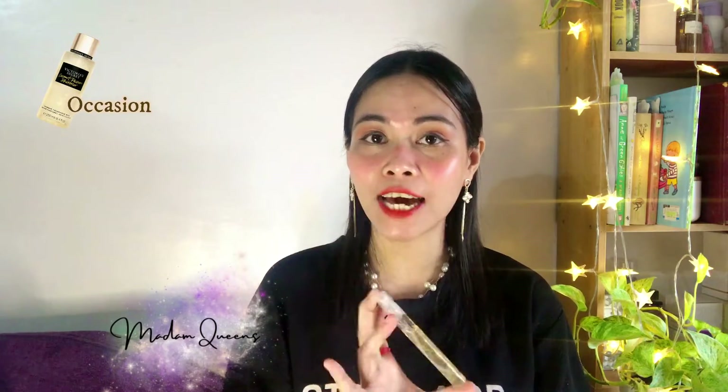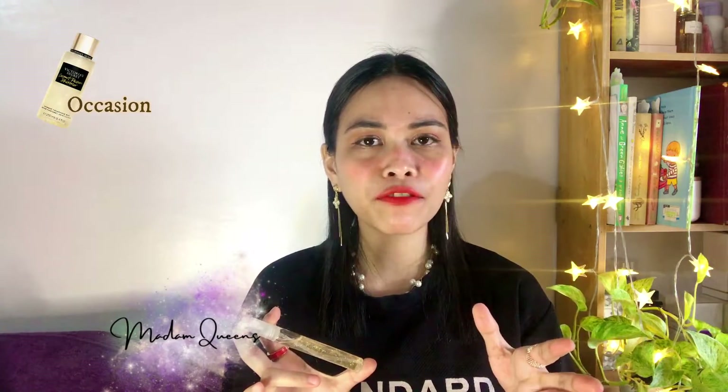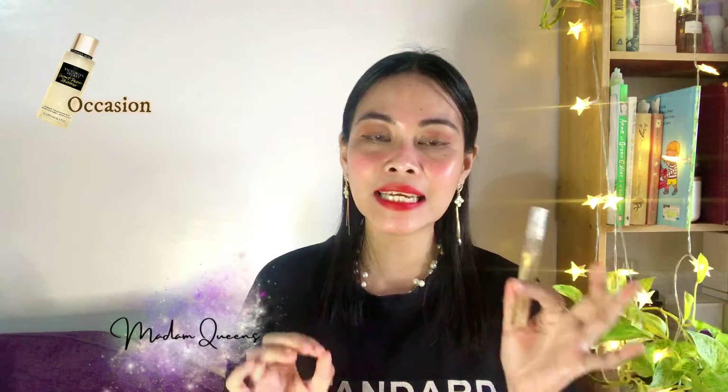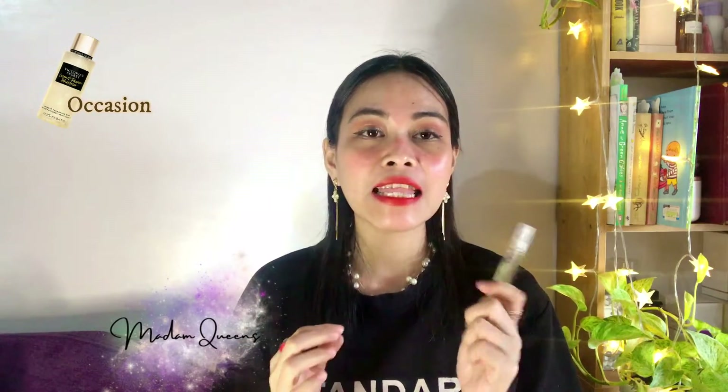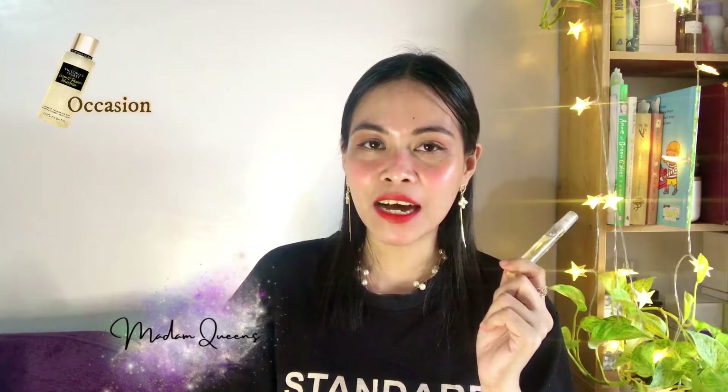For the occasion, this is perfect for a date night, a beach vibe, and also for everyday wear — though you might easily get sick of it as a daily fragrance. It's more ideal for date night, a beach vibe, or an intimate dinner. That's the kind of occasion I can imagine for this scent.